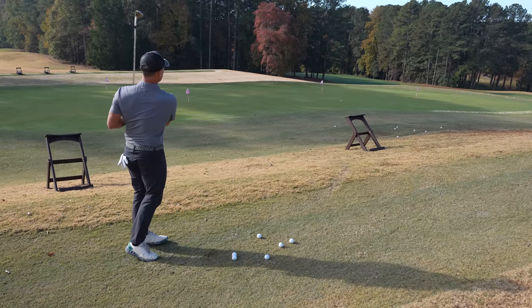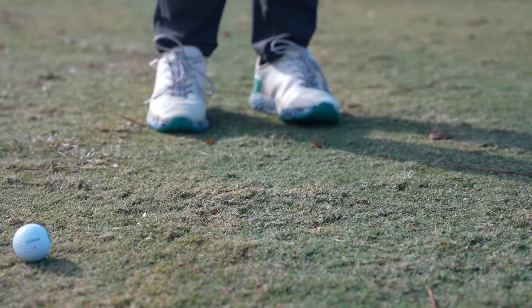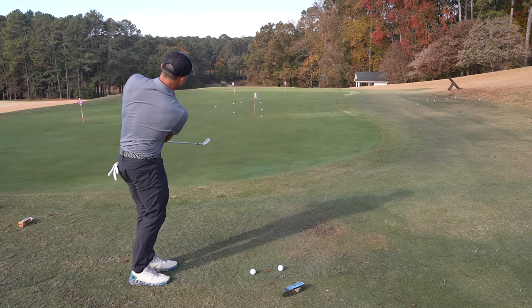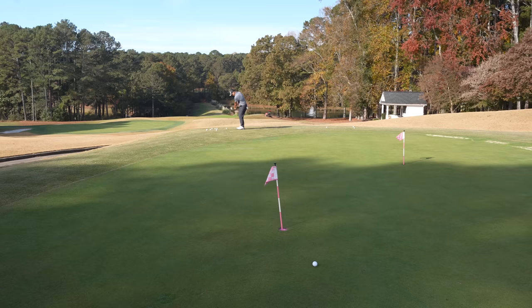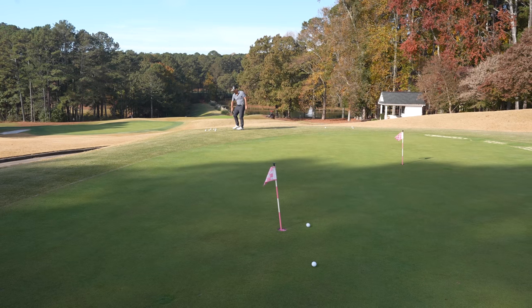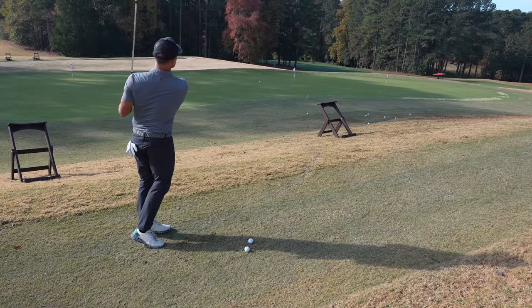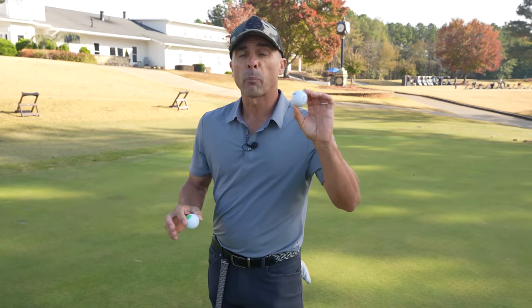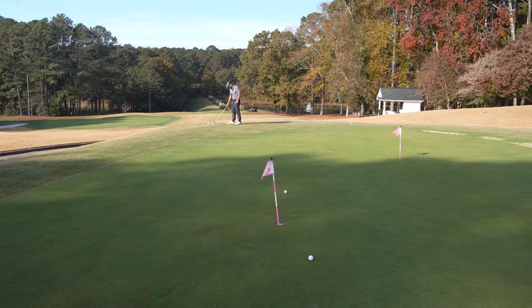Short game with Bandit golf balls: hitting little chip shots with Bandit, then with my Pro V1X side by side, to see what type of feel difference there is. Then going a little higher — can I get it high, how much spin can I get, how much grab does it have when it hits the green? Does it skip forward or does it have a little backspin? After all the short game testing, Bandit actually performed pretty well. It doesn't have a lot of bite, but it has a little check and then a roll, so that's not bad.